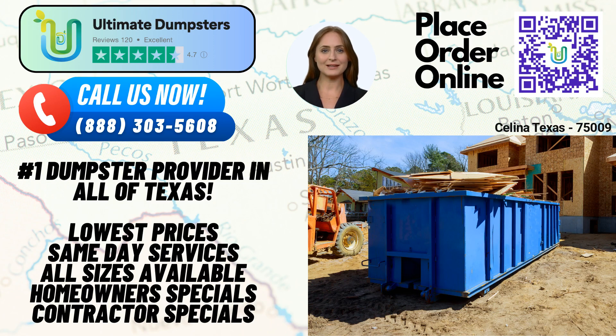Ultimate Dumpsters caters to both residential and commercial customers. Whether you're a homeowner tackling a home renovation or a small business owner in need of waste disposal, we have the right dumpster for you. Our services extend beyond just dumpster rentals — we handle all types of debris disposal, including construction waste, junk removal, yard waste, and more. You can trust us to handle your waste responsibly and in accordance with local regulations.